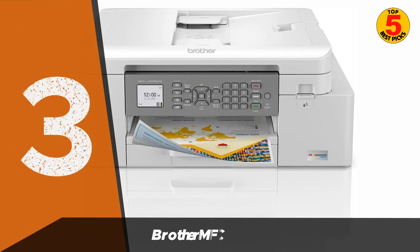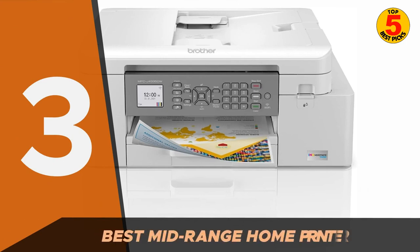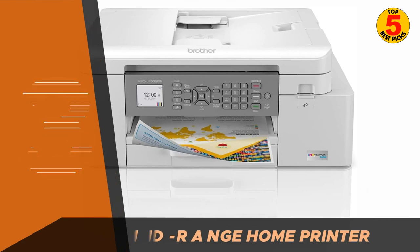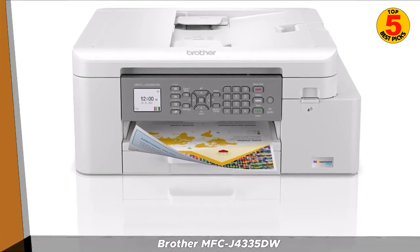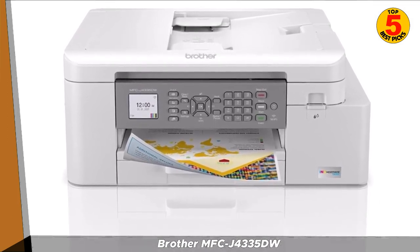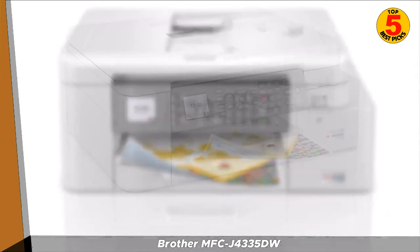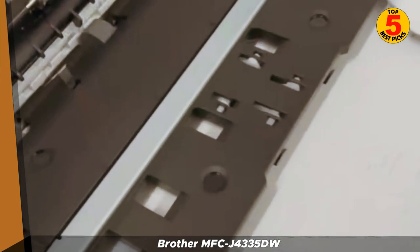In third place, we have the Brother MFC-J4335DW. The Brother MFC-J4335DW is a wireless all-in-one inkjet printer that is perfect for home or small office use. It can print, scan, copy, and fax documents, and it also produces high-quality photos.